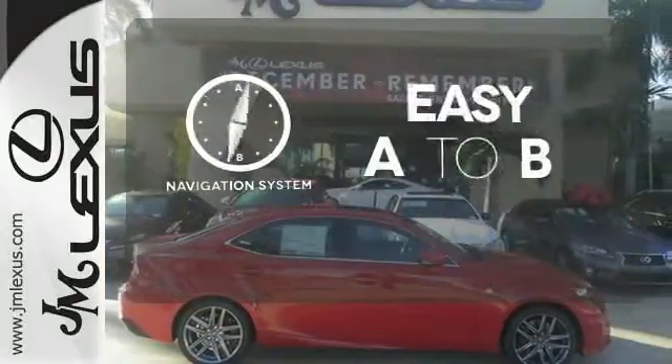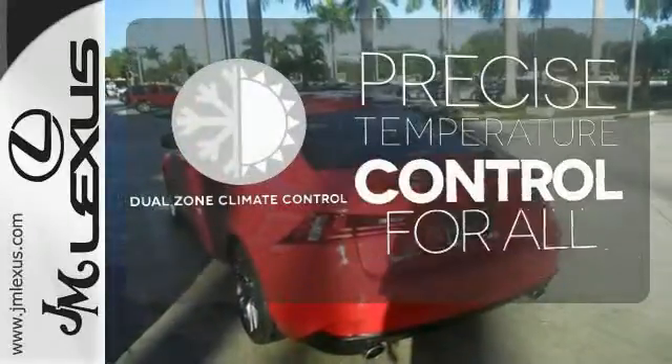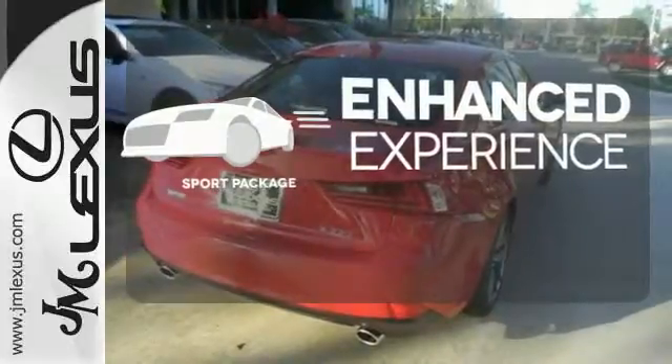Feel confident getting from point A to point B with a navigation system. No one will complain about the temperature with dual-zone climate control. Drivability and functionality is enhanced with the included Sport Package.